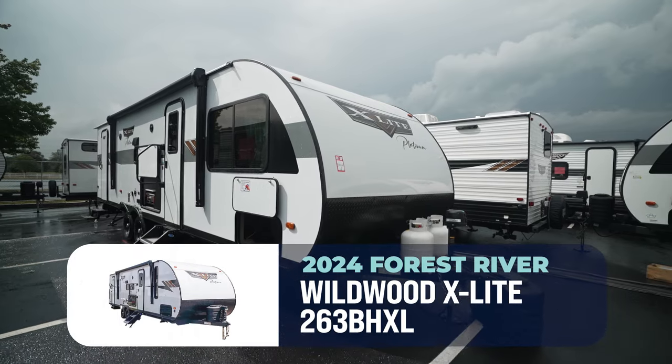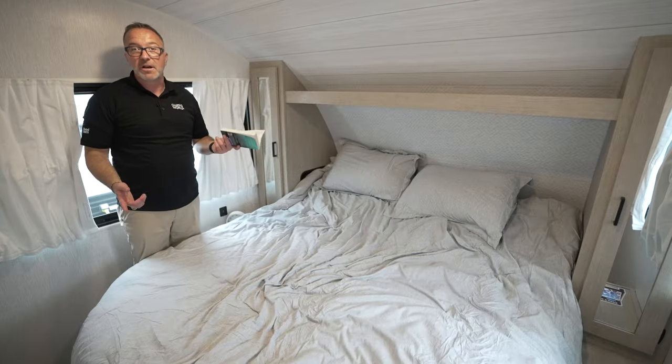Do you suffer from heartburn or can't sleep at night? Guess what? I'm going to help you out. This is what I was talking about.